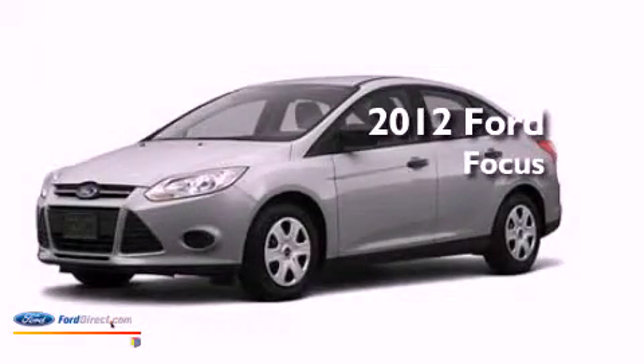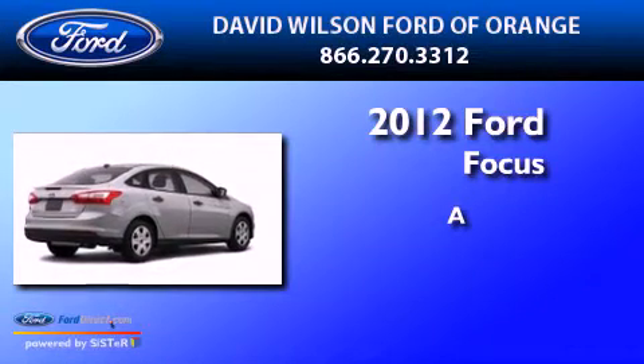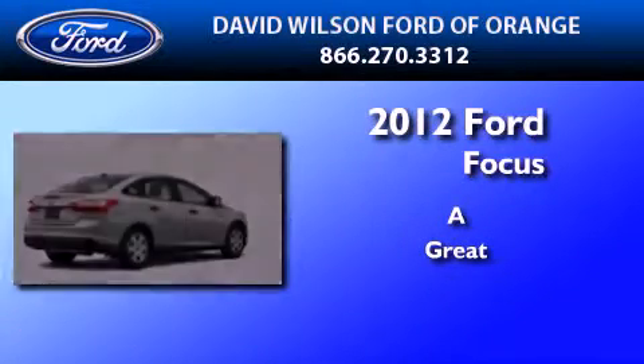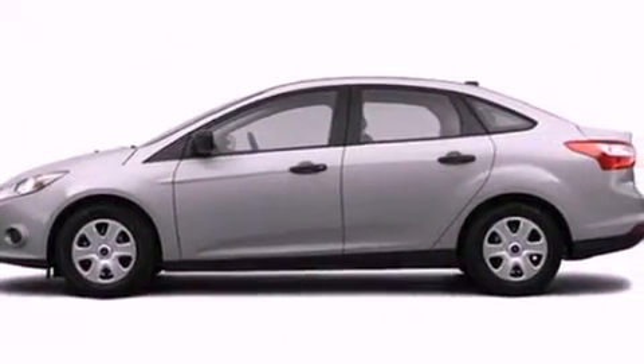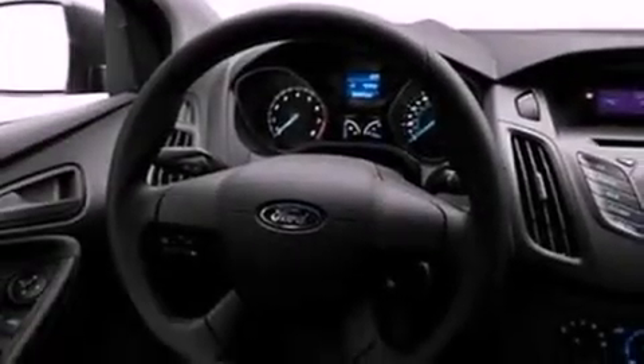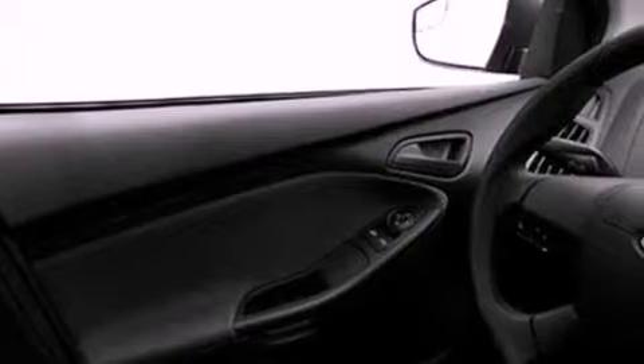This is a brand new 2012 Ford Focus. Features include a low tire pressure indicator, traction control and stability control systems, full power accessories, a CD player, and a four wheel independent suspension.